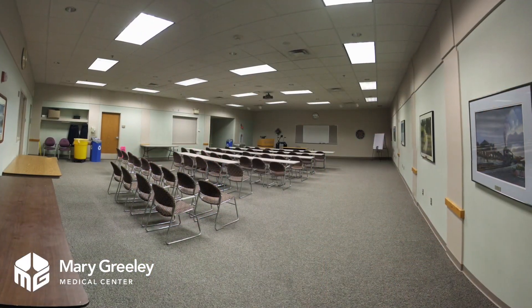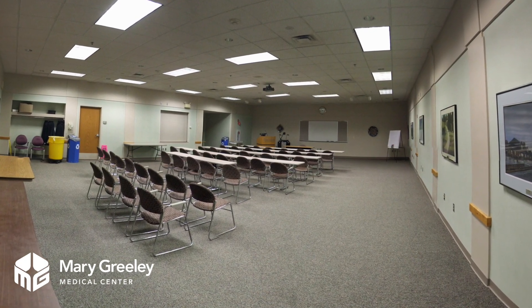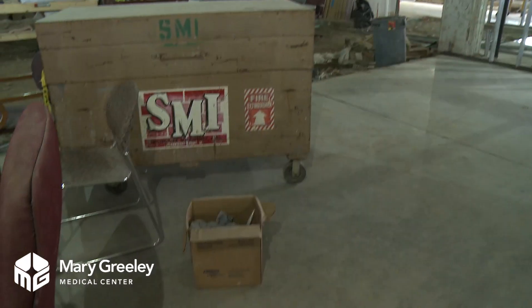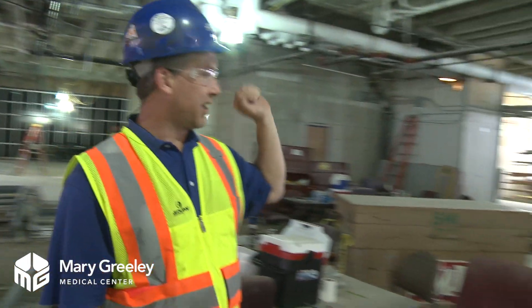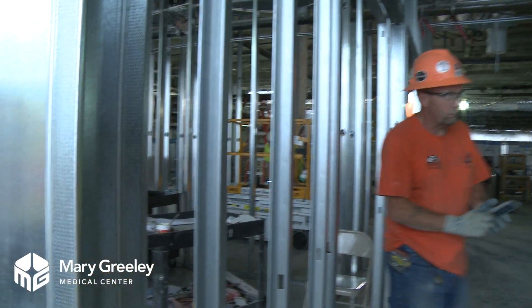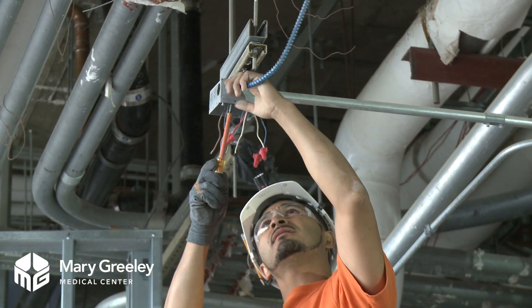We're on the first floor of the old south tower. Right in this general area was where the old south auditorium used to be. As you can see, we've completely replaced the floor in this area, done all our under-floor piping, and the framing that you see started right in front of me. Behind you there is the beginning of the new emergency department.